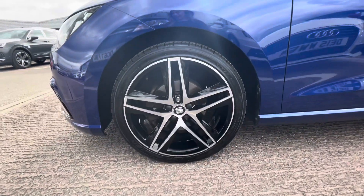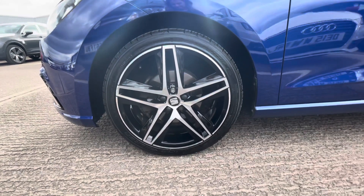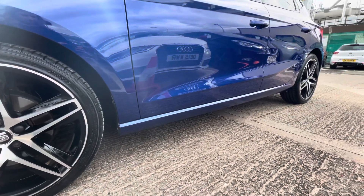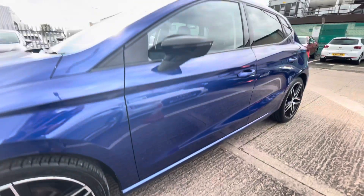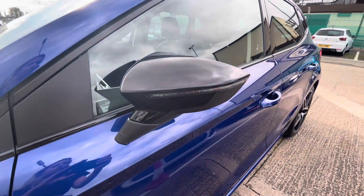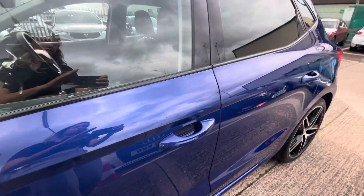This model comes with the 18-inch performance machined bicolor alloy wheels. It is finished in Mystery Blue, one of our metallic paints. The vehicle features midnight black contrast side mirrors with LED indicators — a lovely feature for this model — and it comes with sports suspension.